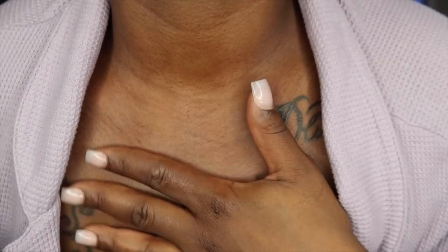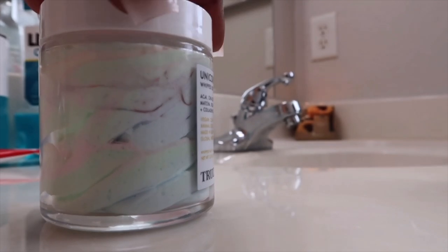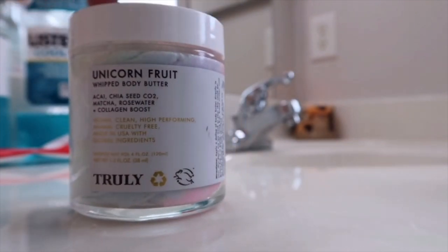Just radiant and glowing — come on, do you see what Truly Beauty is doing for my skin? You can explore their collection from my description box. Since I took so much time on my face, I'm spraying the rose water — it has witch hazel and a lot of other elements in it to help rehydrate my skin before moisturizing. I'm going in with the Unicorn Kisses body butter — how pretty is this packaging?